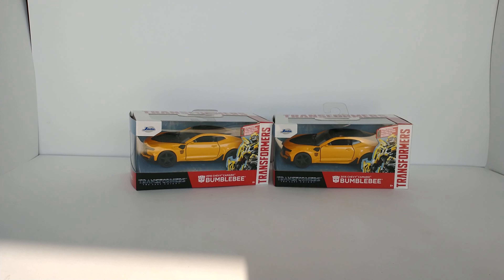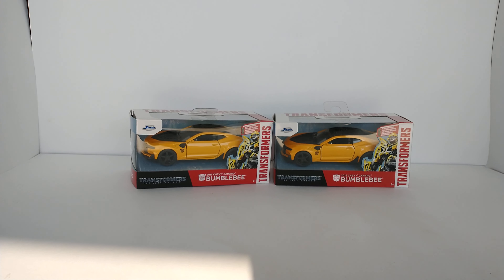Go grab up these two Bumblebees so I can get them out of here. Good luck and happy bidding.